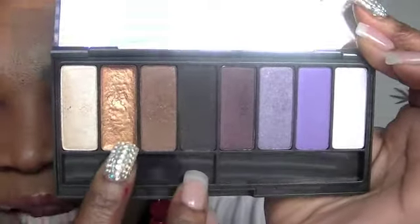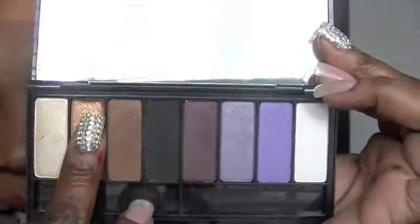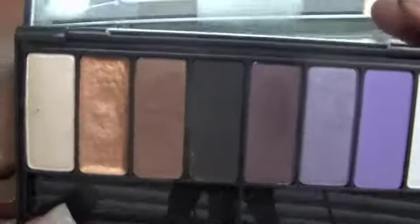This one right here is a cream shadow — let me show you how that works. You could use it as a base, and it's kind of hard so you're gonna have to work with it. It's just a shimmery cream eyeshadow. So this one is True Love.